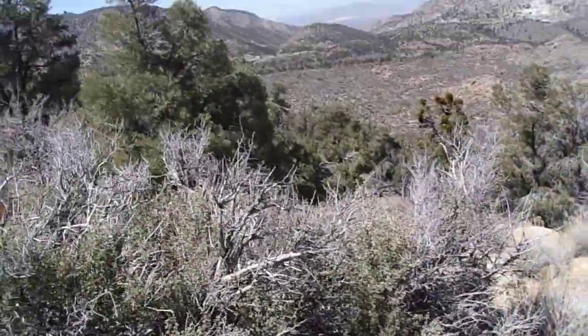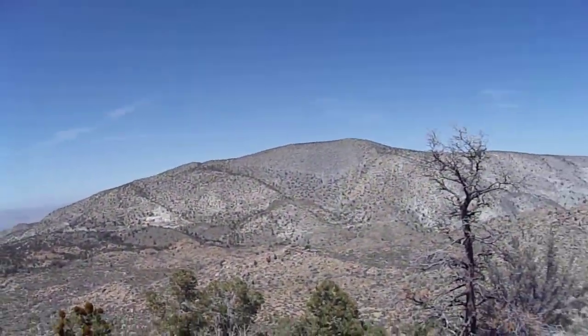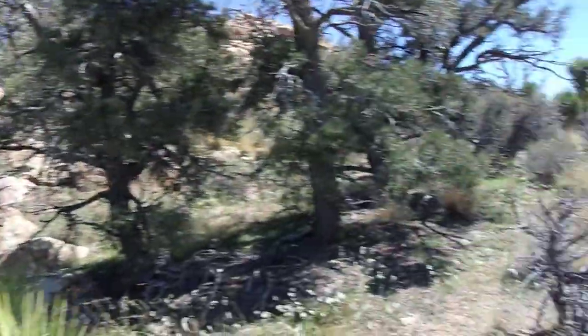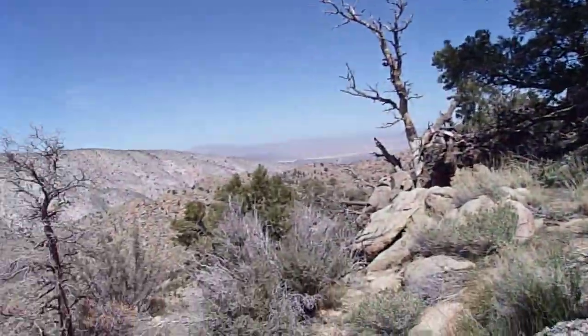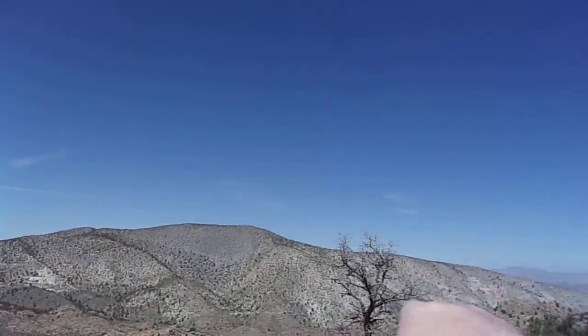Hello, this is Brian again. Welcome to the next installment of the Cactus Flats Highway 18 area. I'm at the lip of that ridge I pointed at earlier. Now I get a great view of Silver Peak, the peak I hiked last January.